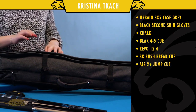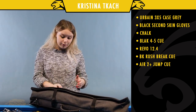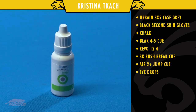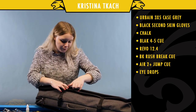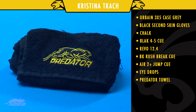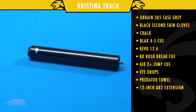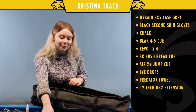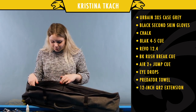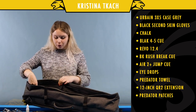Sometimes the air in pool rooms is very dry, so I use my eye drops. Here is a Predator towel and a Predator extension, because I'm kind of short so I need it every second shot — people make fun of me for that all the time. I also have some Predator patches and napkins to clean the cue.